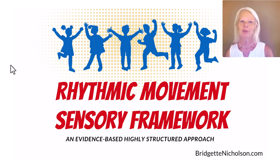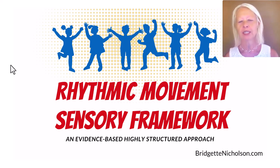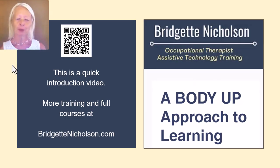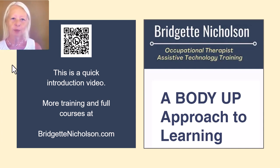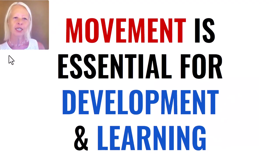I'm really excited to tell you about the rhythmic movement sensory framework. This is an evidence-based, very highly structured approach that I've put together over the last few years. This framework is very specific in terms of how you can use rhythmic movement for your students. I'm going to talk a little bit in this video about the benefits. This is a quick introduction video about the framework. I have a lot more training and courses on my website at BridgetNicholson.com.